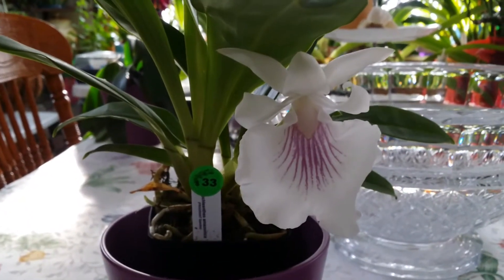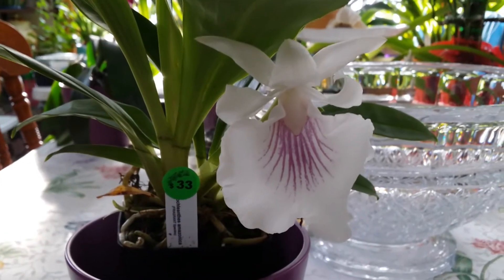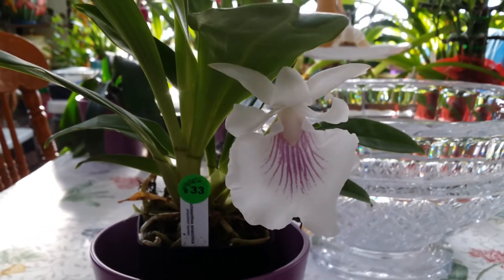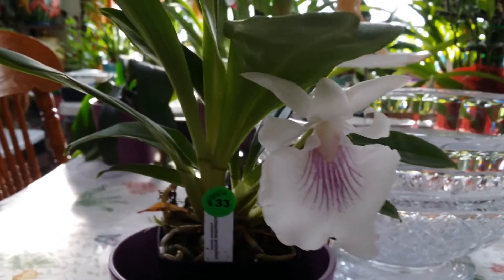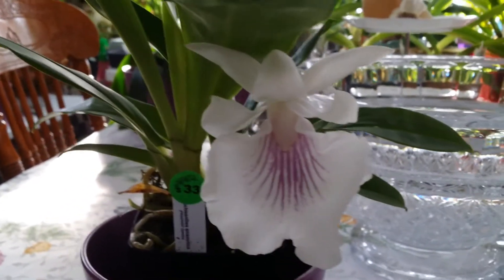She's not a very large plant, and I love her because she's going to be a companion for my Pals — she takes the same care, at least for light. Really adorable.